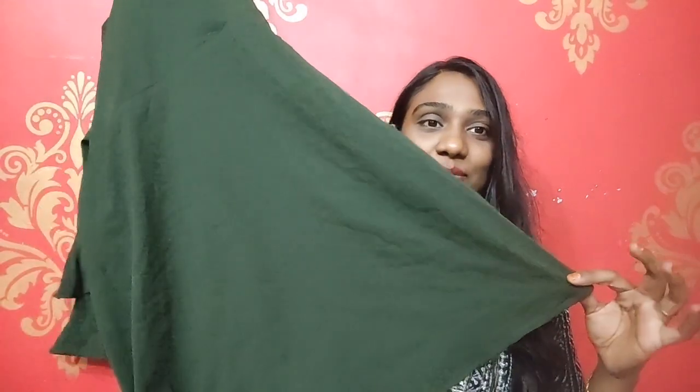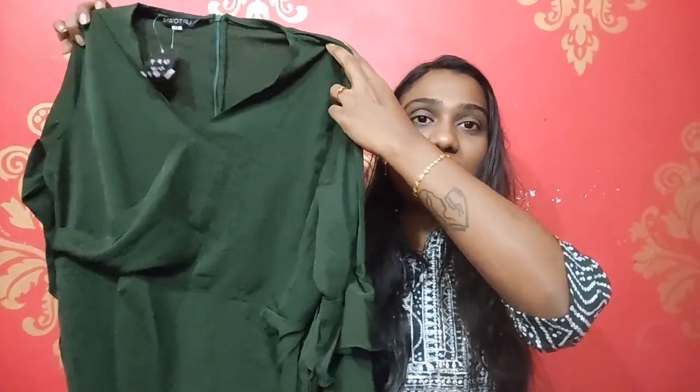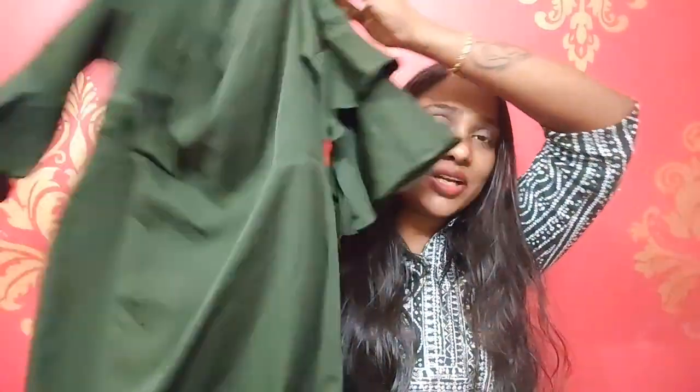The next product is a beautiful dress from Uptownie. We can consider this brand a rare find. This is a beautiful green dress with a flared-sleeve pattern. The sleeves are flared and it's a short dress. You can wear it just like that — it's a plain beautiful dress with a zip on the back side. This dress is originally 1899 rupees, but I purchased it for 499 rupees. You can wear it to a beach, a date, or a pub.